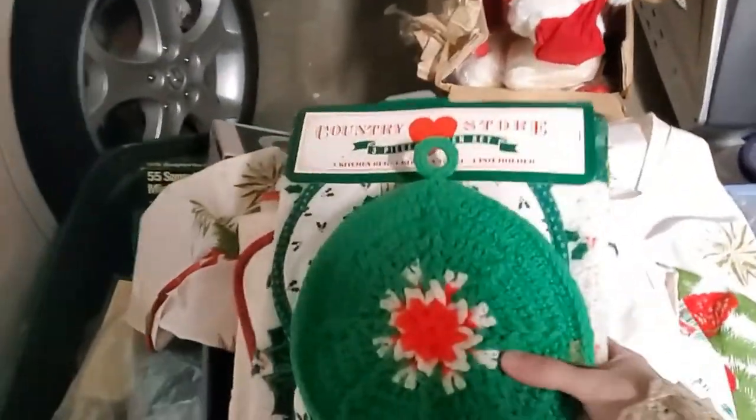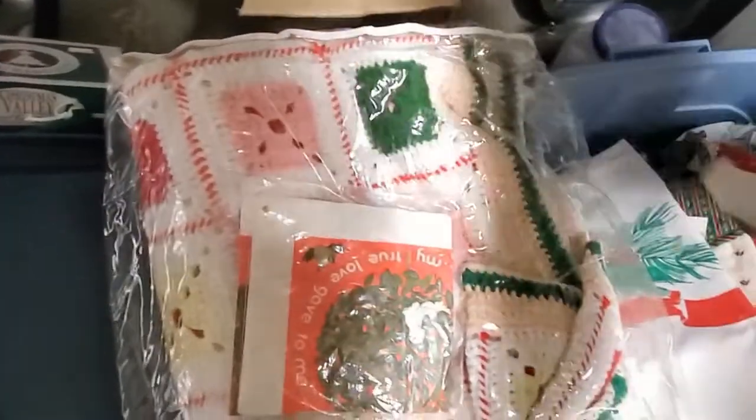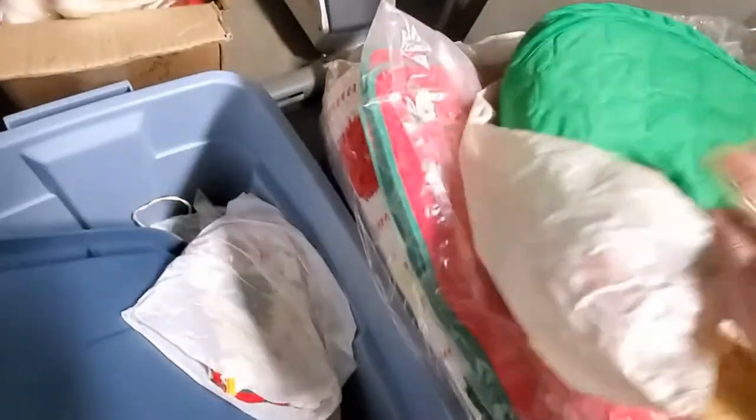I think we only have one box left, guys. Thanks for hanging in. I hope that you're enjoying some of the vintage finds. It's always — I almost feel honored. Think of the lady — she took such care. She obviously loved vintage stuff and kept it all really as neat as she could.